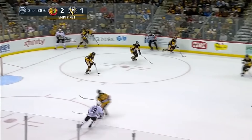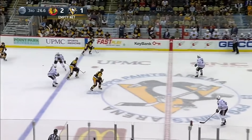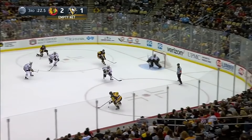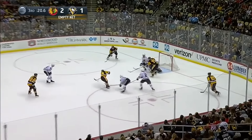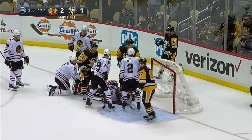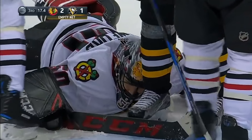Takes it down behind the empty net. A centering pass that's intercepted by Justin Schultz. Malkin tried the finesse move. Up ahead it comes and it's Kessel — over to Crosby, settles it down. High slot. Gensel there. Cross. Kessel! And it stays out somehow! I don't know how it stayed out. That was a wide open net.